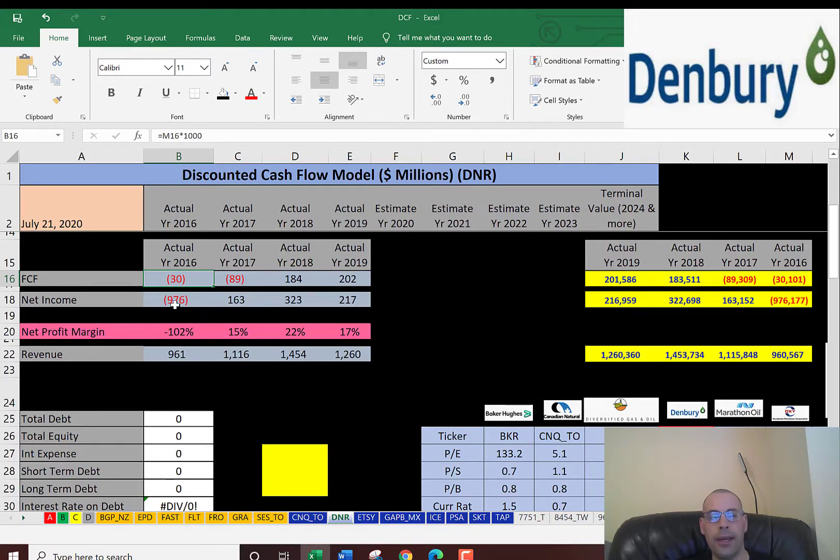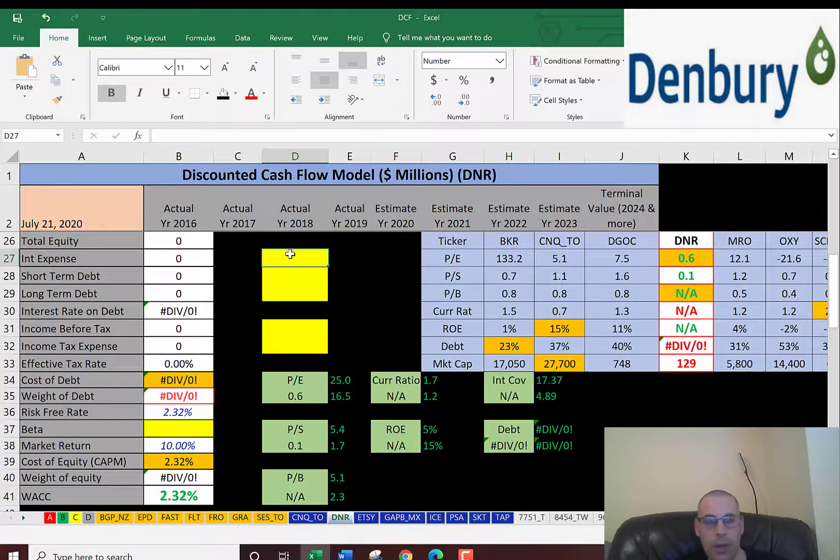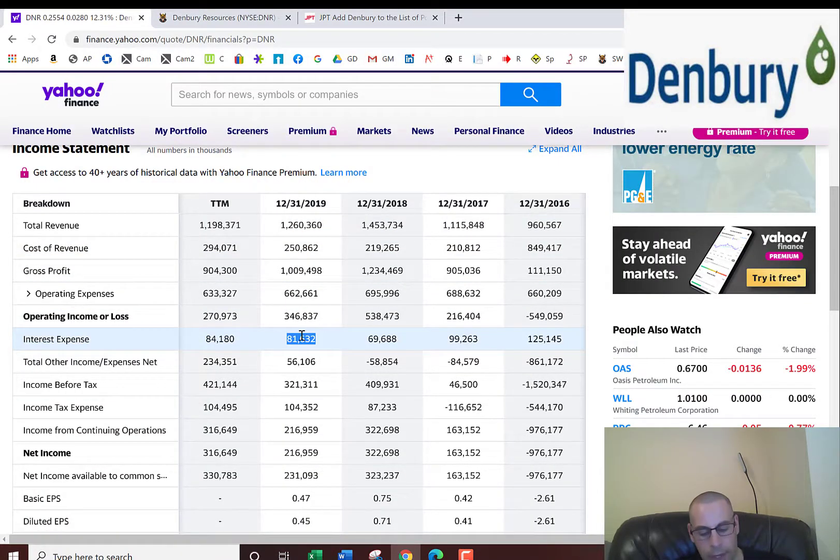They did have negative net income in 2016, but positive in 2017, 2018, and 2019. And their revenue has been fairly steady, so we should get a decent value for this company. Let's look at the capital structure so we can figure out the discount rate to apply to the future cash flows.